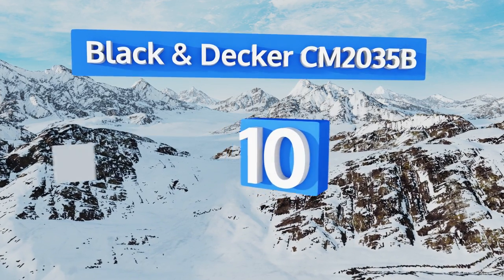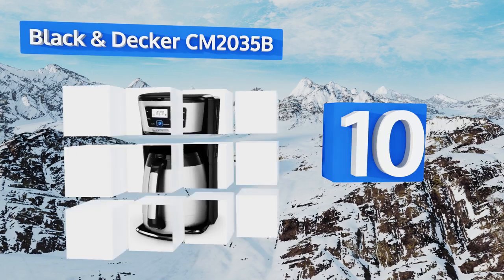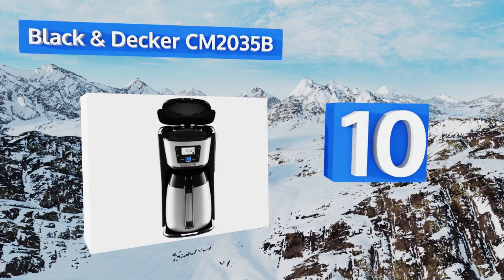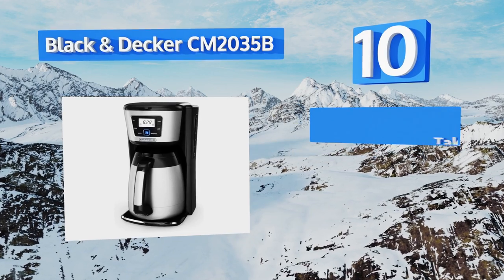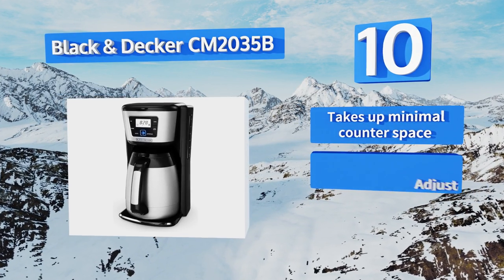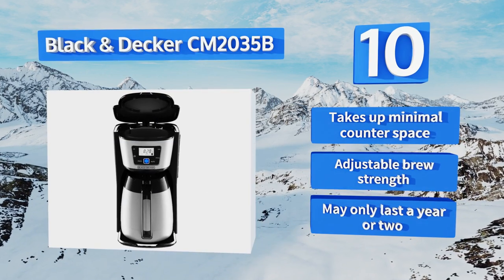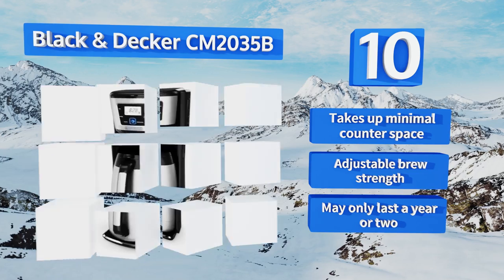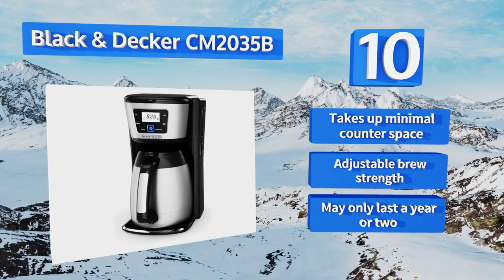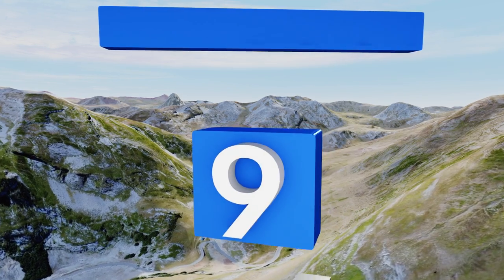Starting off our list at number 10, the Black and Decker CM2035B is an affordable way to kickstart your morning ritual. Its 12-serving capacity is larger than much of the competition, and it also makes a great personal-sized pot thanks to a special setting for producing just one to four servings. It takes up minimal counter space and offers an adjustable brew strength, however it may only last a year or two.